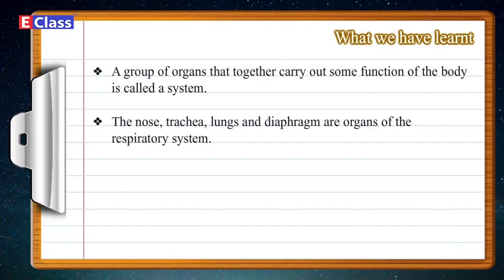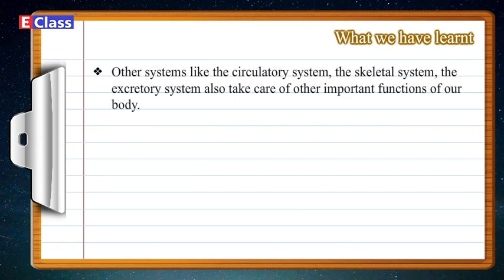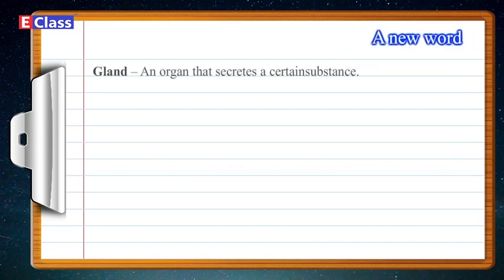What we have learned: A group of organs that together carry out some function of the body is called a system. The nose, trachea, lungs, and diaphragm are organs of the respiratory system. The mouth, esophagus, stomach, small intestine, large intestine, rectum, and anus, along with certain glands outside the alimentary canal, are the organs of the digestive system. Other systems — like the circulatory system, the skeletal system, and the excretory system — also take care of other important functions of our body. The nervous system coordinates all the functions of the body. For us to lead a healthy life, all our systems must function smoothly. A new word: Gland — an organ that secretes a certain substance.